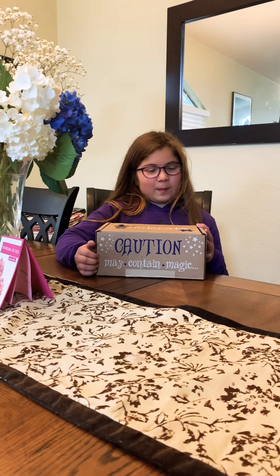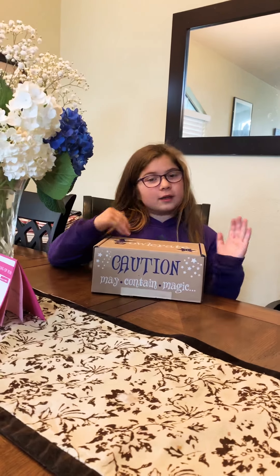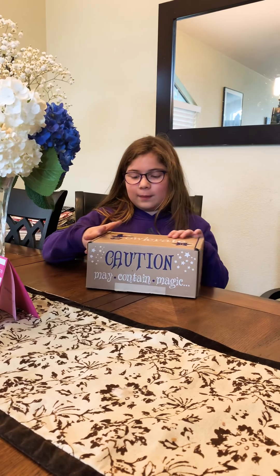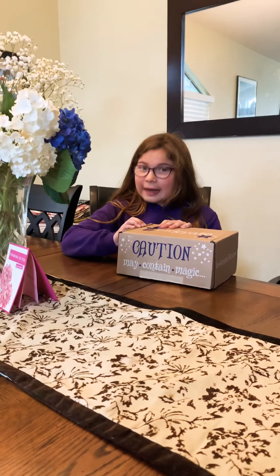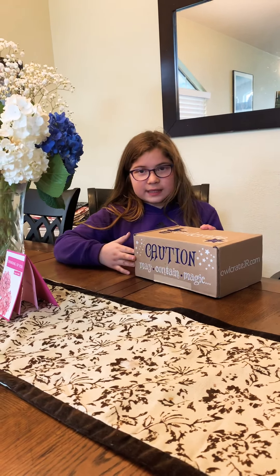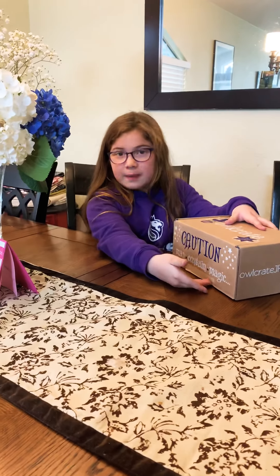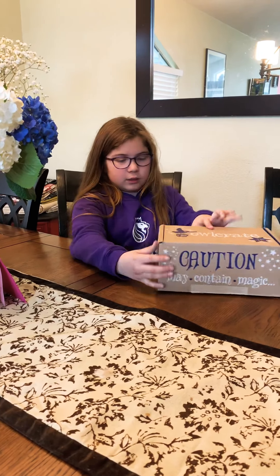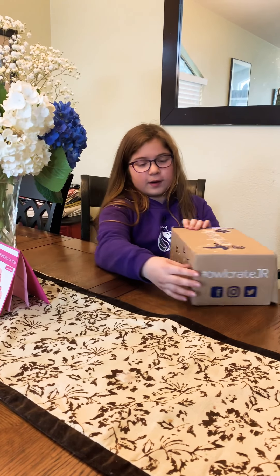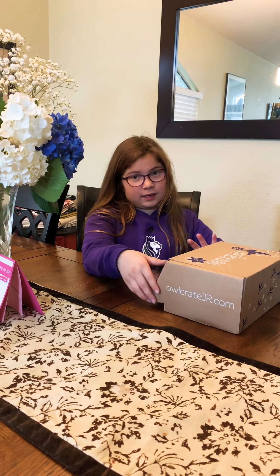Hey guys, what's up! Welcome back to my channel. Today I'm going to be opening the Owlcrate Junior, not the regular Owlcrate, because I'm only mine. There's a bunch of different things on the box, like 'caution may contain magic.' There's the sides of the box, and then the inside part.